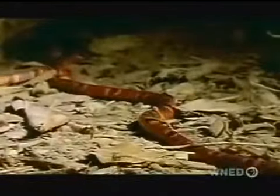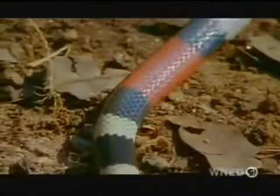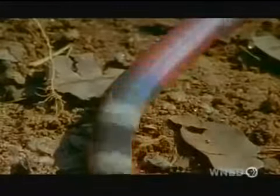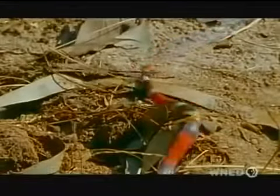A snake that looks dangerous can keep predators away. 'Red next to yellow will kill a fella' is a useful rhyme about a coral snake — it is venomous. 'Red next to black is a friend of Jack' is true for a milk snake: it mimics warning colors and only pretends to be dangerous.